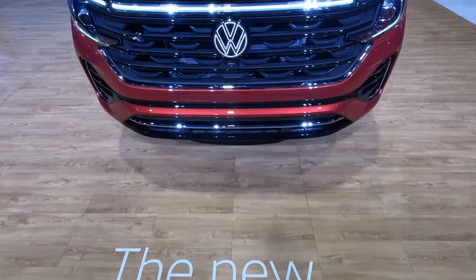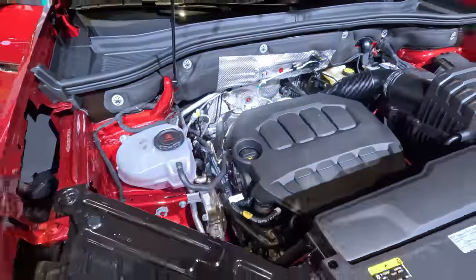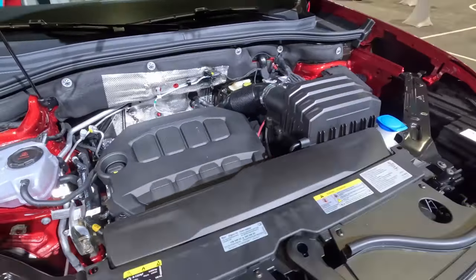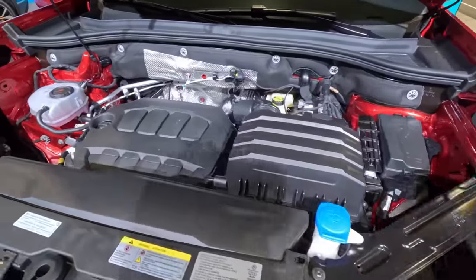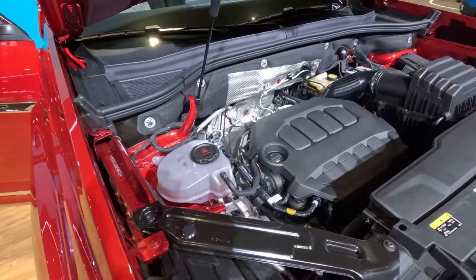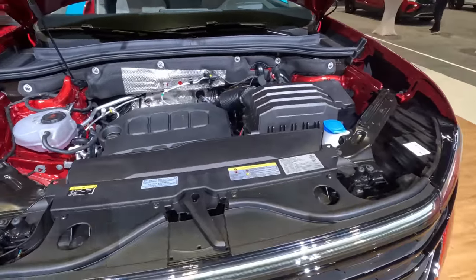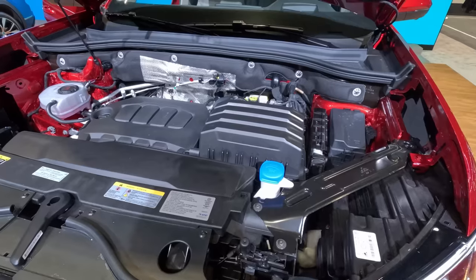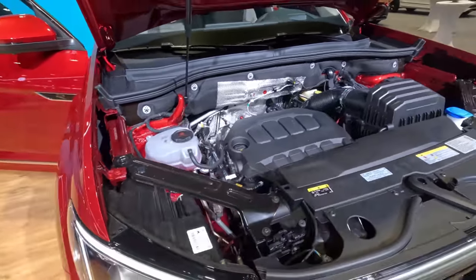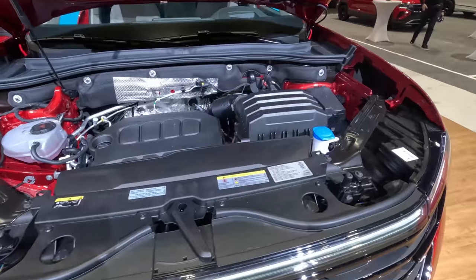The big news of the 2024 Atlas starts under the hood with the new powertrain. This is a two-liter turbo four and it replaces the old four-cylinder and the VR6, so you get one engine option in the new 2024 Atlas — yes, the V6 is gone. We are seeing the V6 die left and right. Toyota has been removing it from their products; you can no longer get it in their full-size sedan, which is now the Crown, or in the Highlander, or even the new three-row Grand Highlander.